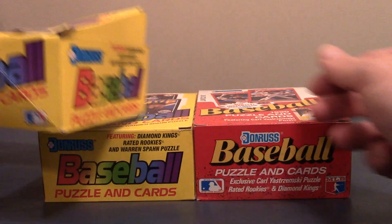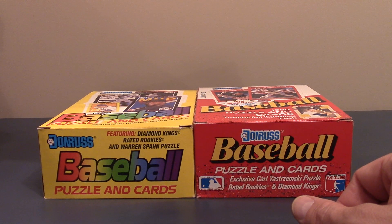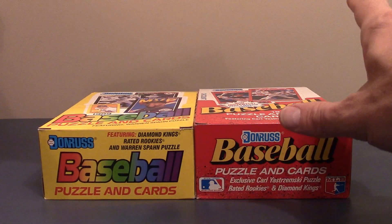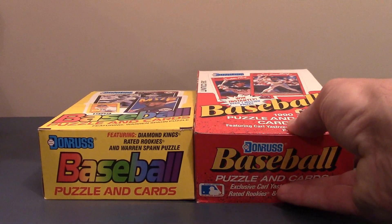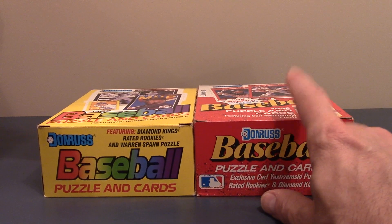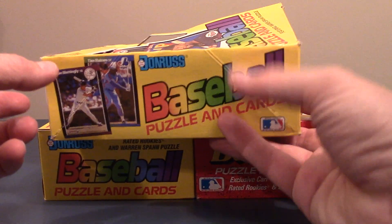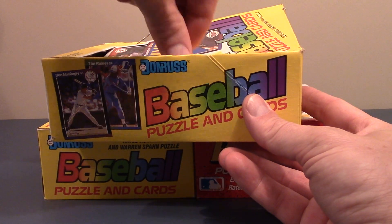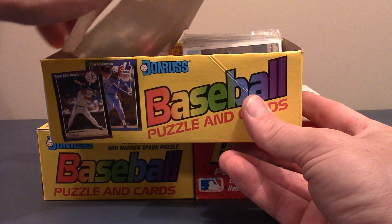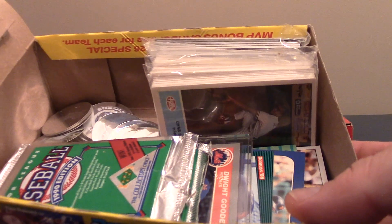First things first, you see a couple of unopened boxes of 89 Donruss as well as 90 Donruss. This one has a Warren Spawn puzzle in it. This has the Carl Yastrzemski puzzle, which oddly I don't think I have. So one of the reasons I'm wanting to get into this is actually to put that puzzle together. I literally just the other day sat down and did my Harmon Killebrew puzzle. And so I picked a few things up from him.